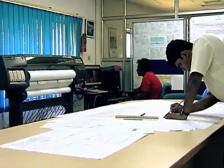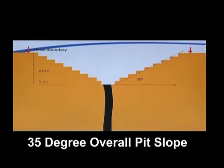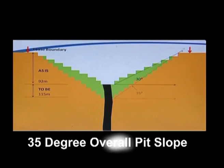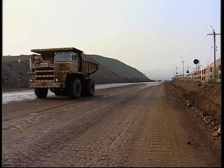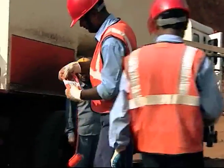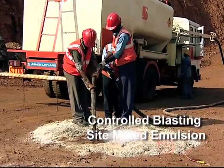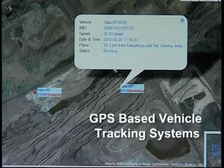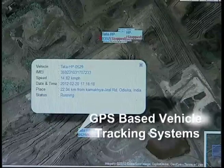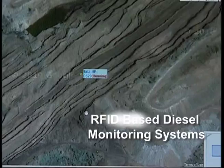Through geotechnical scientific studies, the mine has achieved the rare benchmark of designing the mine with a 35-degree overall pit slope in soft friable formations. As part of the journey towards excellence, the mine has adopted benchmark initiatives like controlled blasting with usage of site-mixed emulsion, online slope stability monitoring radars, GPS-based vehicle tracking systems, pump automation systems, and RFID-based diesel monitoring systems.